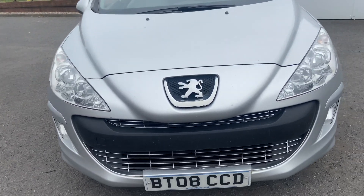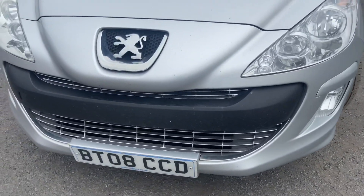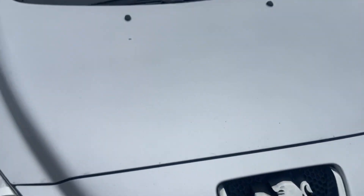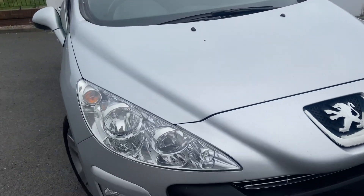Starting at the front of the vehicle, no damage to the bumper as you can see. The grille is fully complete. Bonnet-wise, no damage to the bonnet, minimal stone chips. Heading around the driver's side.